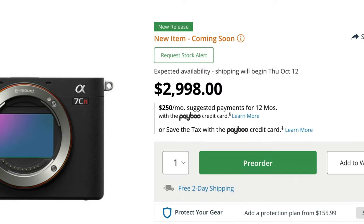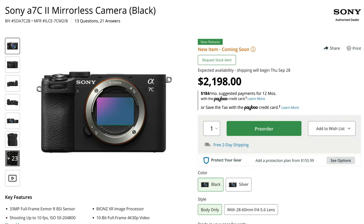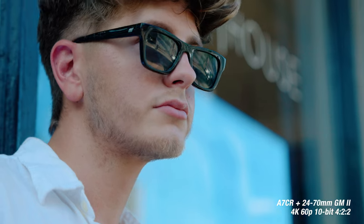The cons of the A7CR: first, the price — at $2,999, that's a very expensive camera. There is a 1.2x crop when filming 4K 60p, though at least you get to film in full frame. There is no 4K 60 in crop mode, which is kind of weird. When it comes to photography, you can only shoot 8 frames per second. And like the A7C II, there is no joystick.